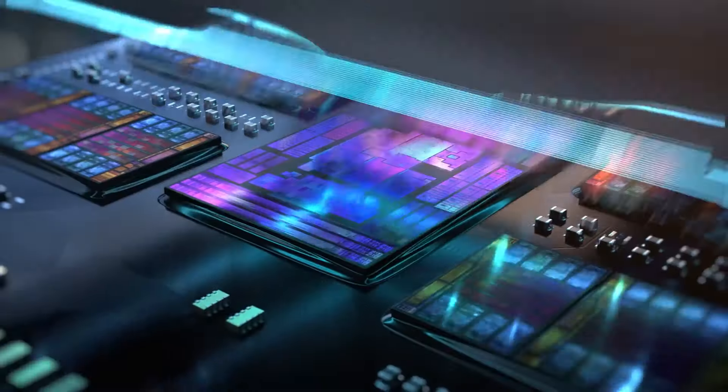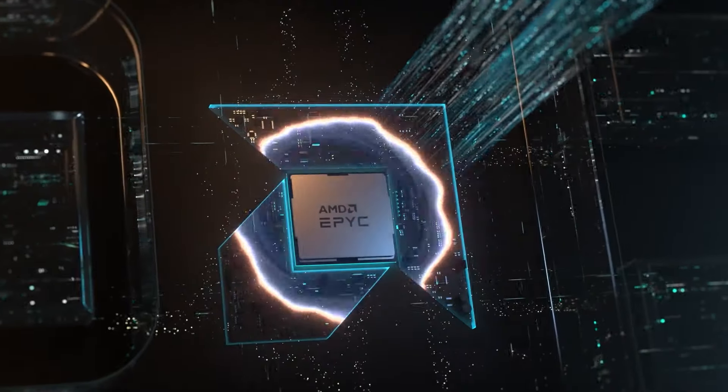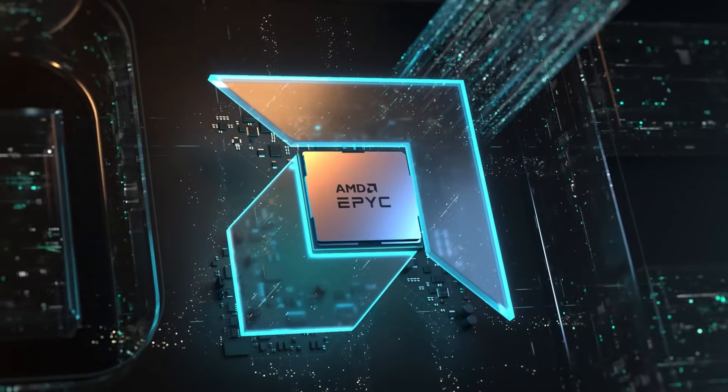The recent launch of the fourth gen AMD EPYC 9004 server CPUs saw huge advances in many technology areas over the third gen. However, the two families are set to be available side by side for the foreseeable future — and this begs the question: why? As is most often the case with technology launches, the older generation is superseded and then discontinued. In this video we'll explain why AMD sees two different scenarios for the two CPU generations, addressing both cost-effectiveness at one end and extreme performance at the other.